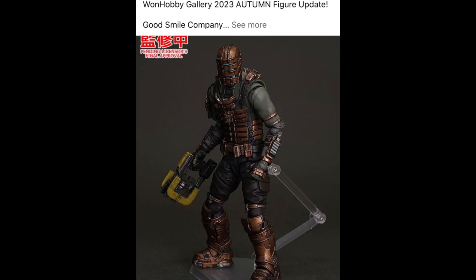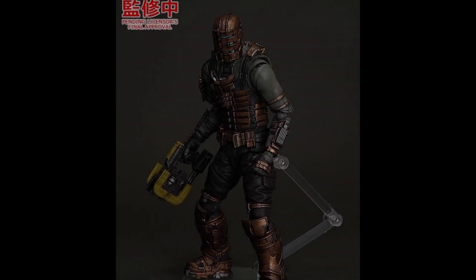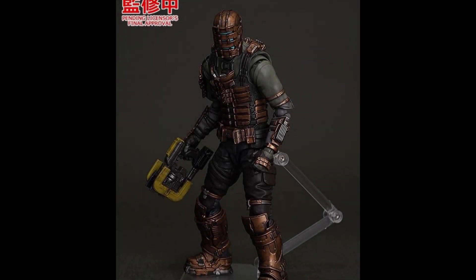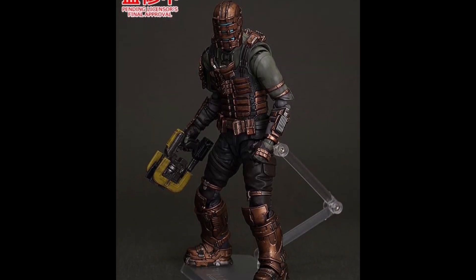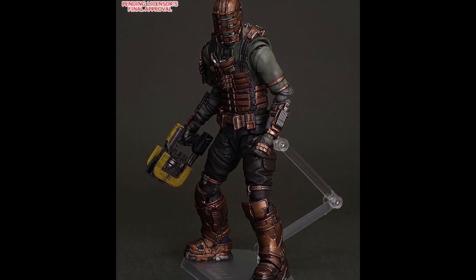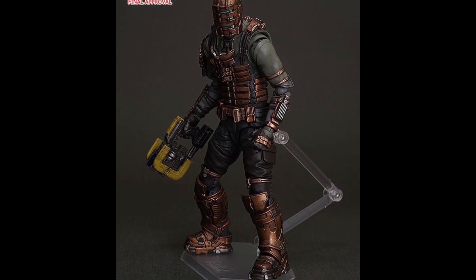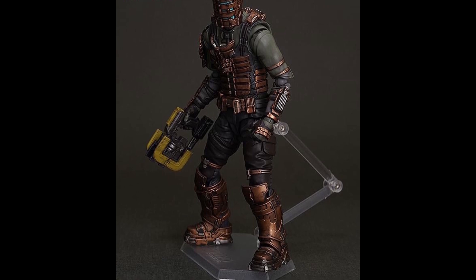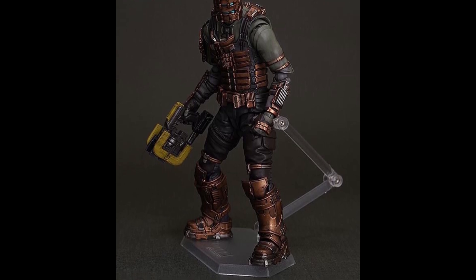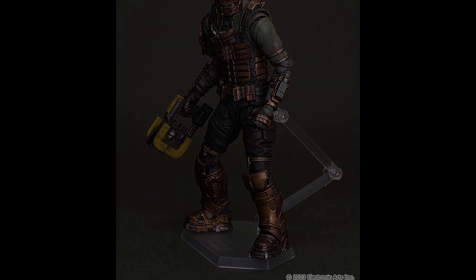Kicking off today with Good Smile Company — I've been playing the hell out of the Dead Space remake that just came up on Game Pass, and just in time for that, Good Smile Company are going to be releasing everybody's favorite engineer. I think this is a cracking looking figure. I've got a lot of love for that Dead Space remake. If you ain't playing it yet, I strongly recommend you check it out because it's awesome.